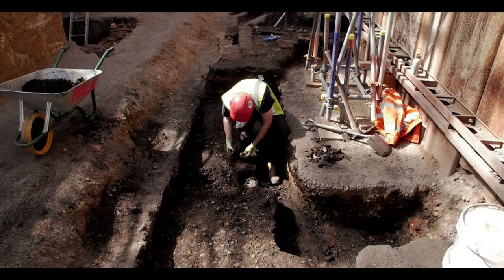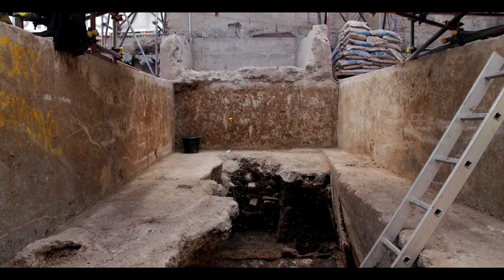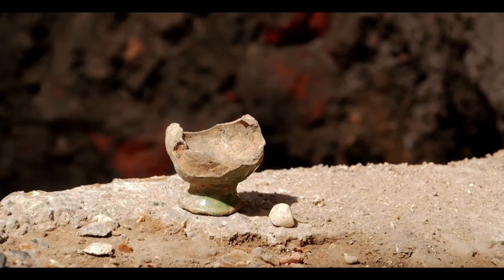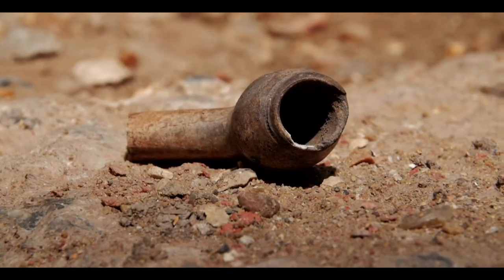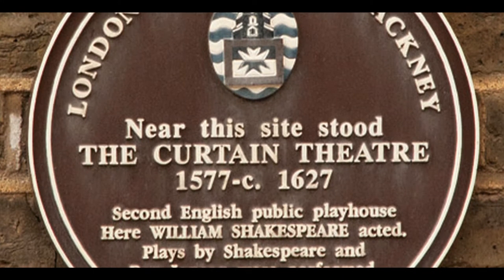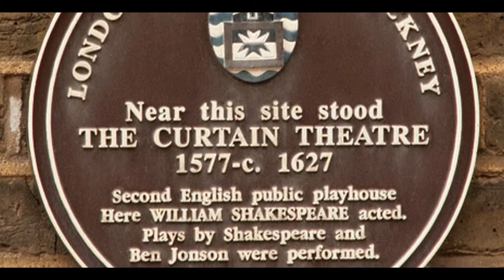Hopefully we'll start to be able to uncover a bit more of the backstage areas — that's something we've not really had the chance to look at before. We also aim to finally understand the dimensions and shape of the building, and maybe find evidence of who was using it in terms of actors and audience. We know that the Curtin was used as a playhouse on and off from late 1577 until the late 1620s.